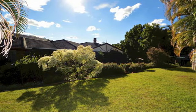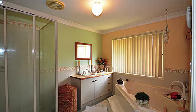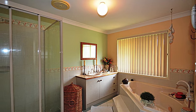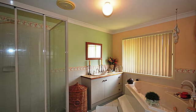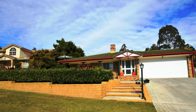Additional features include a private spa retreat, security alarm system, air conditioning, easy travelling to the Gold Coast and Brisbane motorway, close to schools and parks, and just minutes away from Logan Hyperdome shopping centre, cinemas, restaurants, and public transport.